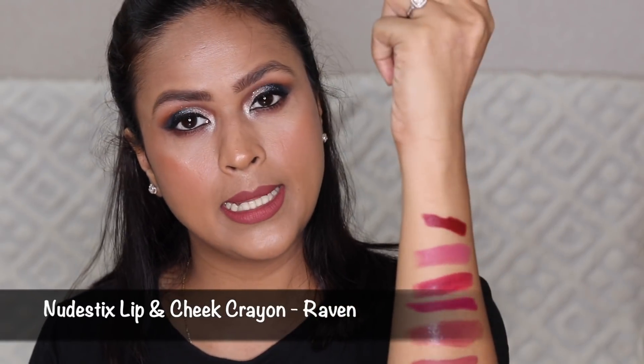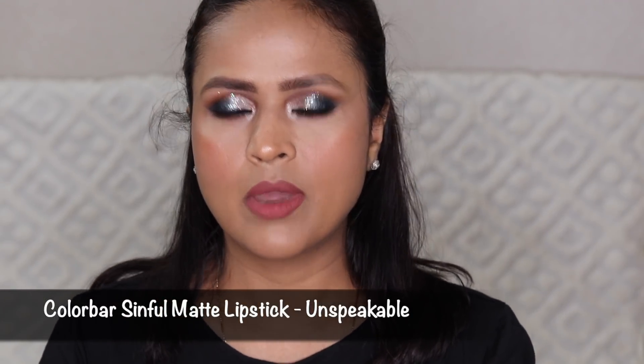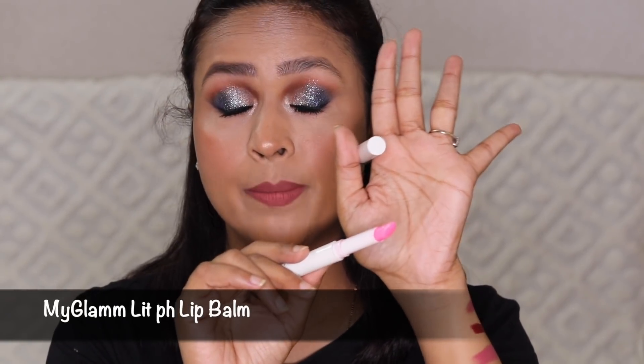For red, I have Raven from Nudestix — it's a very deep burgundy. These lipsticks stay on for a really long time, around eight to nine hours, don't budge, and it doubles up as a cheek and lip product. Lastly, I have Colorbar Unspeakable — a mauve matte shade I use when going somewhere casual like to my sister's. The lipstick is broken and messy, but the shade is very nice. I also have a pH-balanced lip balm from My Glam, which I really like.